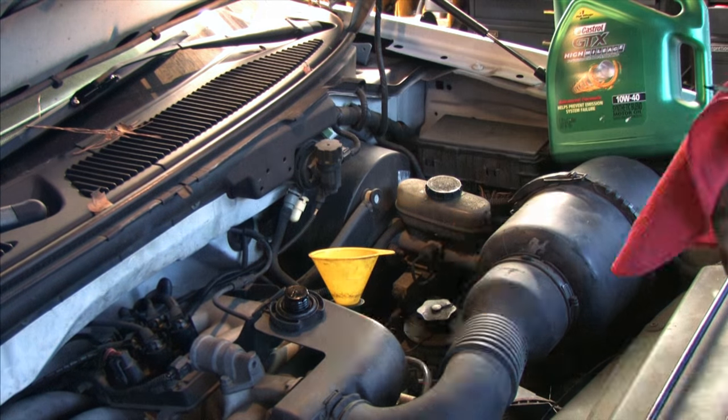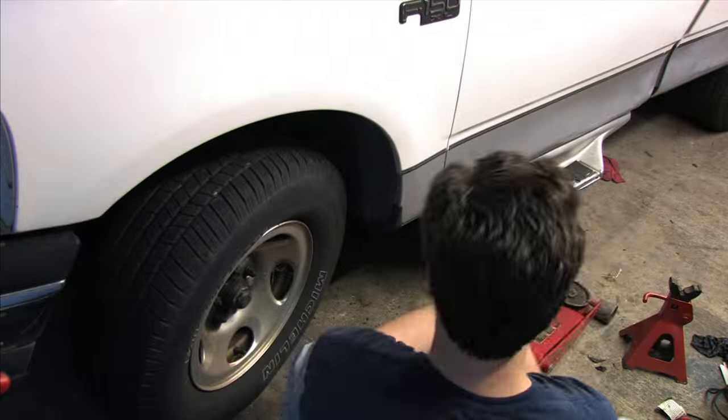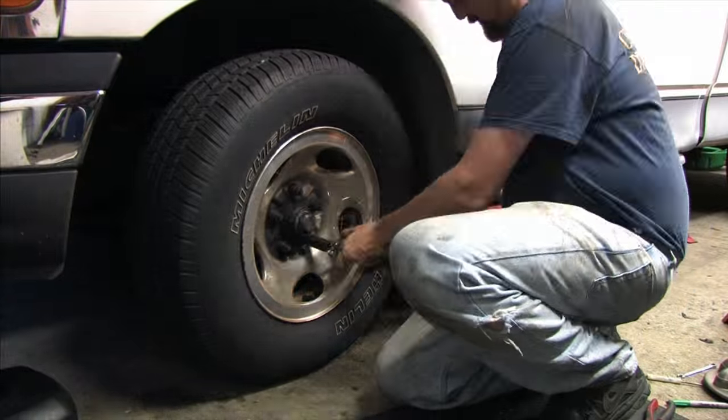The truck is already backed in and supported with jack stands and I need to do an oil change — how convenient. Drain the oil, change the filter, 6 quarts go back in, and I'll see you again in 3,000 miles or 6 months later, whichever comes first. Because I'm done underneath and on this side of the truck, I'm going to put the wheel back on, put this thing on the ground, and top it off. There, 6 quarts. Now to torque the lug nuts.